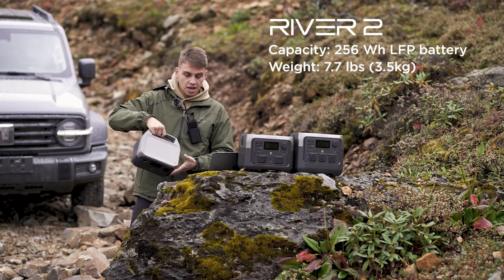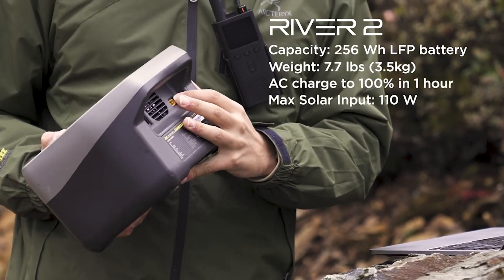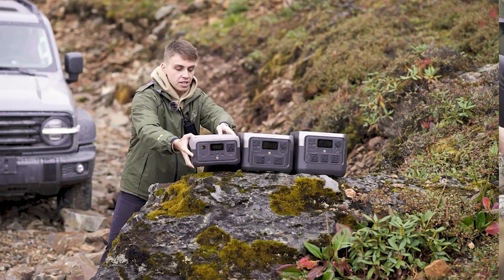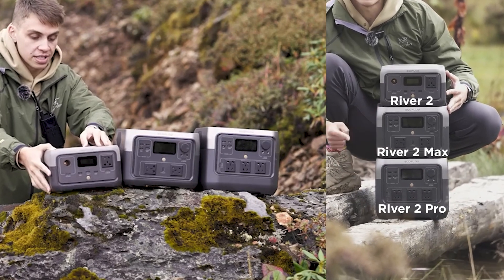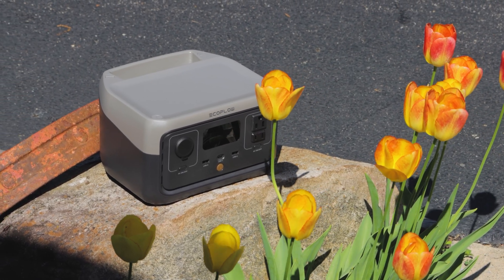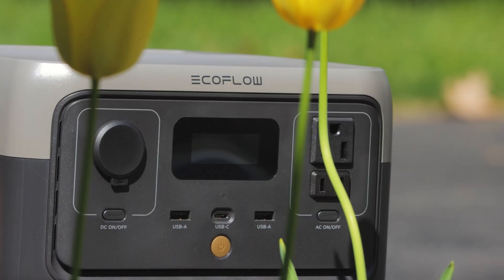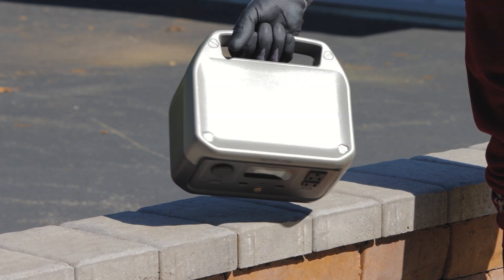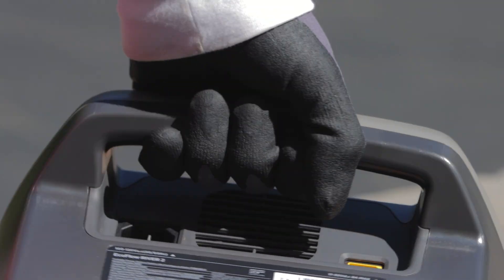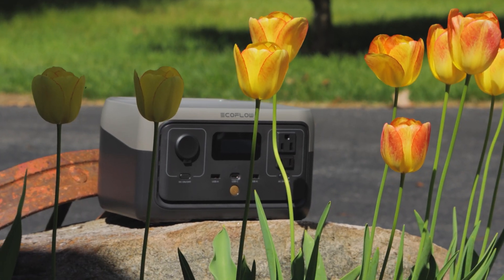Not only does the durability factor rate pretty high, but also the size factor. This is easily one of the smallest portable power stations at 300 watt-hour capacity — unbelievably small and light. This is the smallest of the EcoFlow River series, but it still packs a big punch. It can output at 600 watt surge capacity and continuous 300 watt output. You can charge this to 100% in just one hour, and it's only 7.7 pounds. The size is about 10 inches by 9 inches by 6 inches.